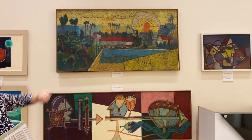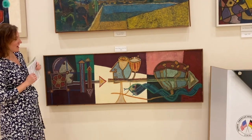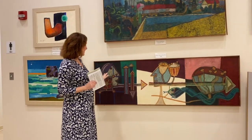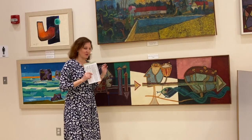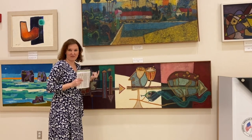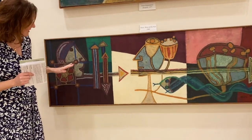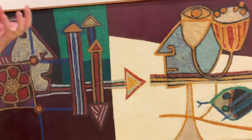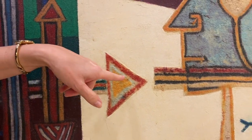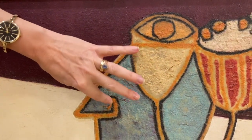Underneath is Roses of the Past from 1966 — another encaustic, but unlike the war series the background material used here is felt. It creates a striking texture. If you come really close, you can see the felt fibres visible in places — here in this arrowhead shape and here in the profile of the nose.